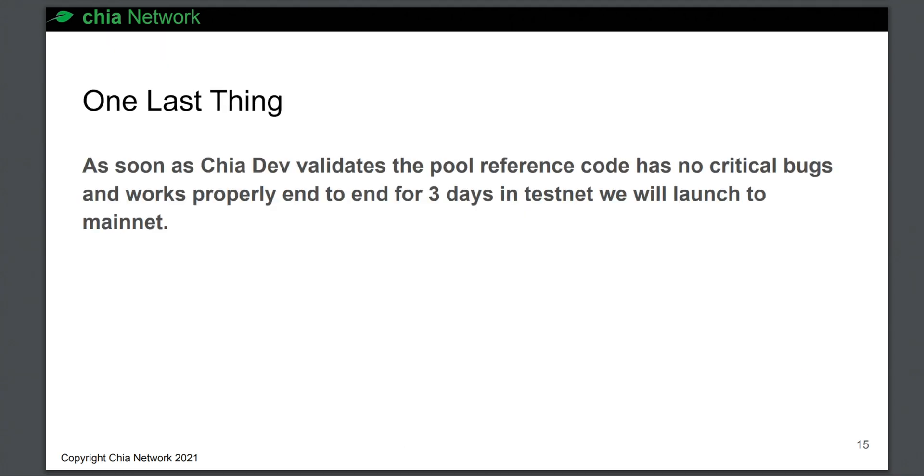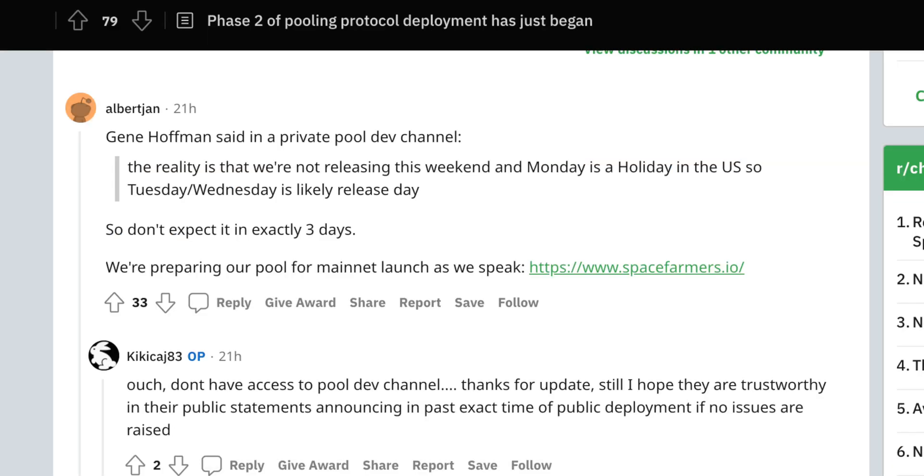In that same document, it was stated that after three days of testing without any critical bugs, the code would be released to mainnet. However, since that would put the release day on the weekend, and Monday is a public holiday in the US, the most likely release day would be on Tuesday or Wednesday of next week.